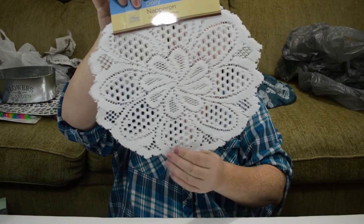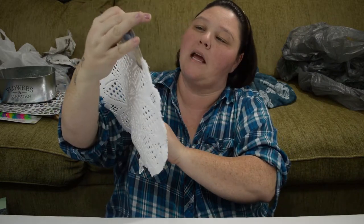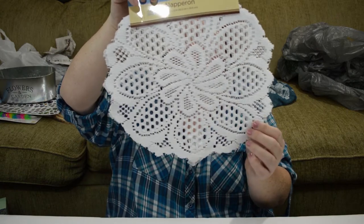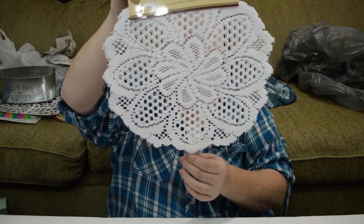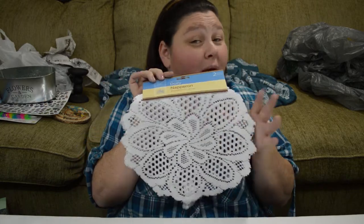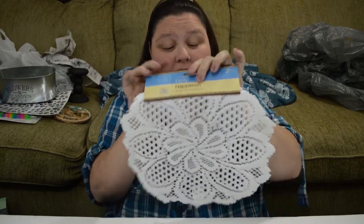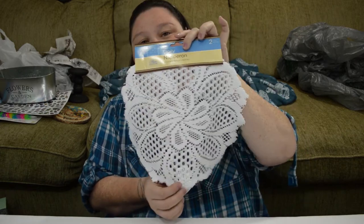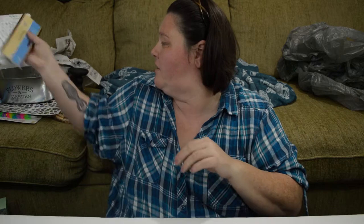I picked up some lace doilies — it's a two-pack. You guys are going to get sick of hearing this is going to be a project, but it really is going to be part of a project. I think I'm going to try to make a dream catcher, so I got one pack of those.